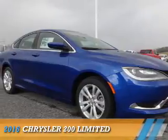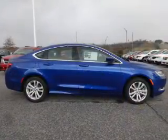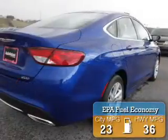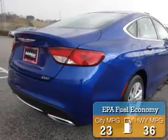Presenting the 2016 Chrysler 200. It's powered by front-wheel drive, a 2.4-liter, four-cylinder engine. Great fuel efficiency saves you money by requiring fewer trips to the gas station.